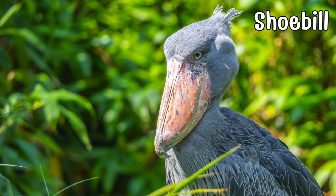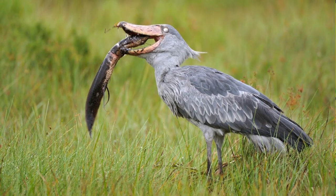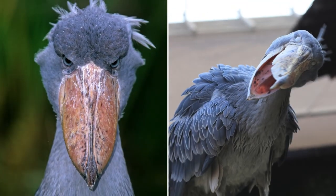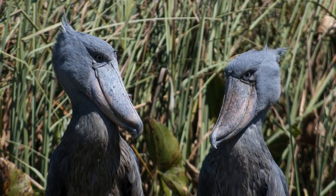Meet the shoebill, a majestic bird with a peculiar shoe-shaped bill. Native to central tropical Africa, it boasts a bill resembling a giant Dutch clog. With an intense stare and towering stature, the shoebill is a patient predator, adding a touch of elegance and distinctiveness to the avian world.